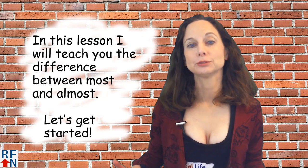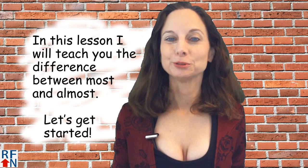In this English lesson I will teach you the difference between most and almost. Let's get started.